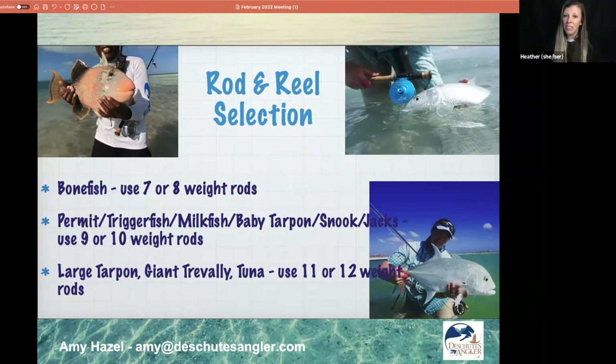What about rod action? Typically saltwater rods are going to be faster action rods — stiffer — which is good for fighting fish. You need the power in the rod to fight saltwater fish. If you haven't hooked one, they take anything we have in freshwater and make it look like a little baby.